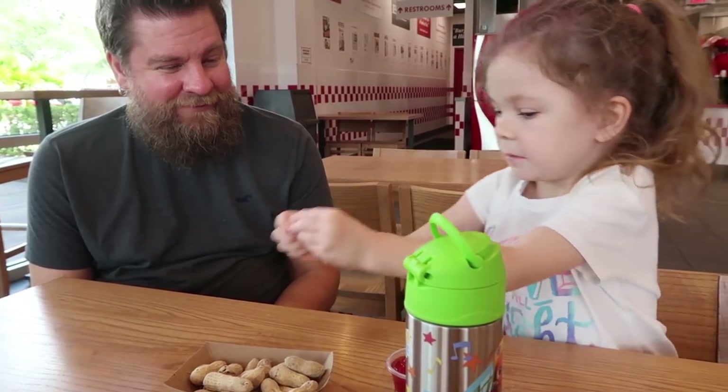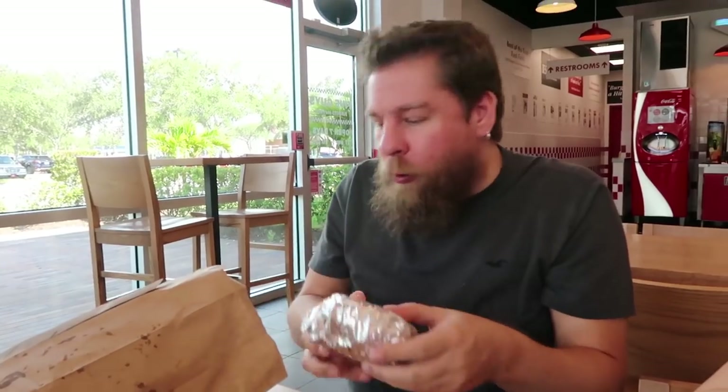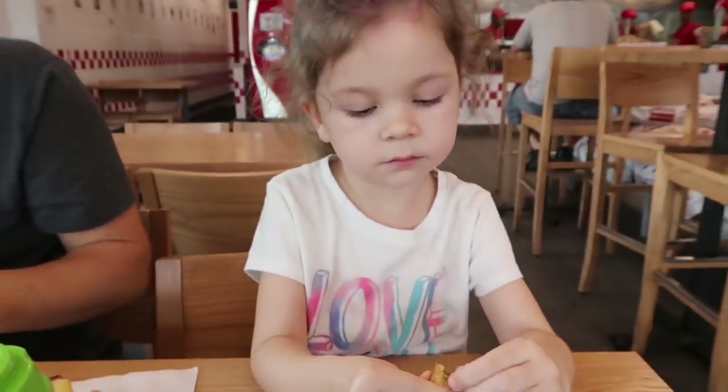We're at Five Guys. Chelsea's got to crack open some peanuts and unbury the food under all the fries. Chelsea's like our little squirrel eating the peanuts. Mommy got a little cheeseburger — Chelsea's going to have some with me, aren't you? Yep. And Daddy got just a little hamburger. I don't like cheese. Mmm, cheese.